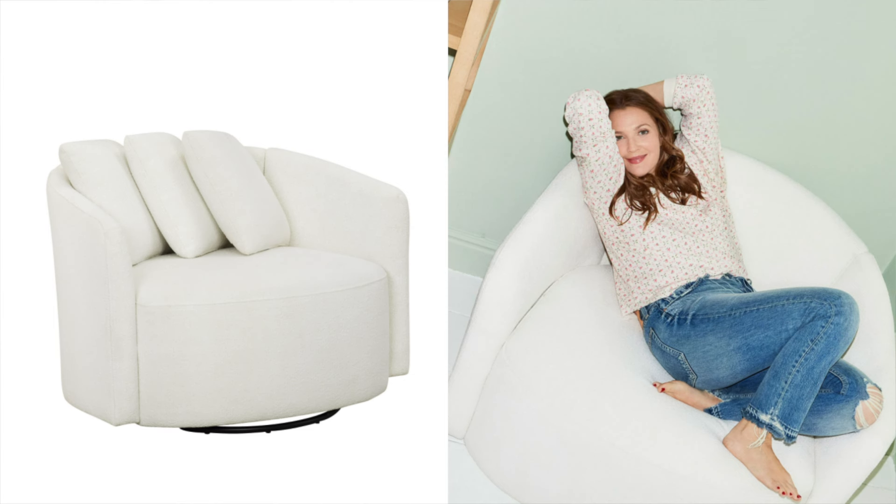I also want to share this little swivel chair from the Beautiful line again, because it's a really great option as well. It's super comfortable — I know people who personally have this, and if I had space for one, I would definitely own one myself. It's just amazing. It also swivels, and it's a very high-end looking piece that doesn't break the bank.